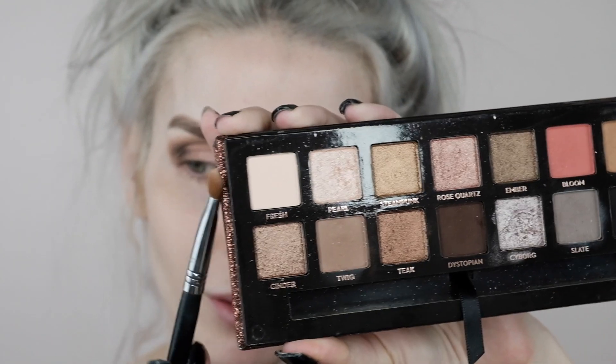I'm going into the shade Fresh and putting it on my brow bone. Now I'm zooming out to do my face. I'm putting on some primer. I have fallout and no makeup wipes, so we're just going to go with it.